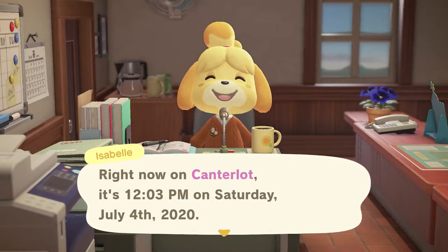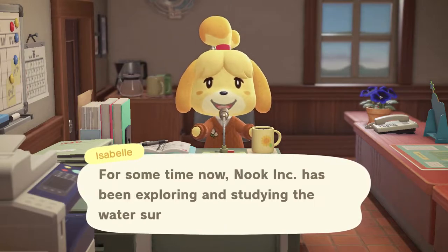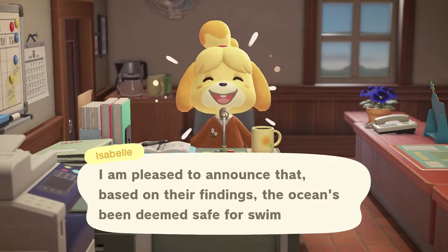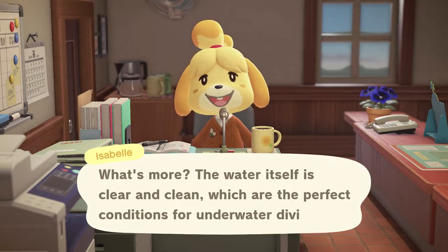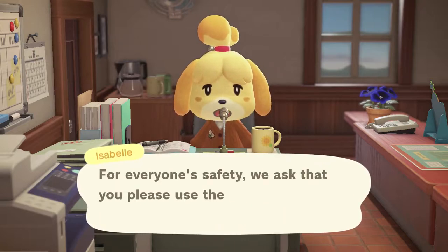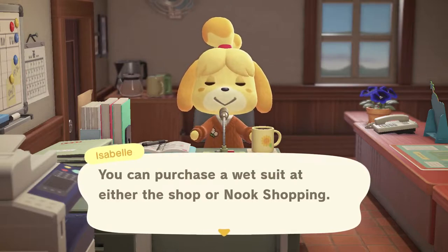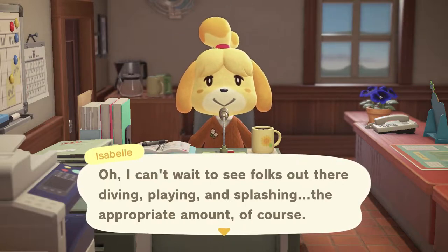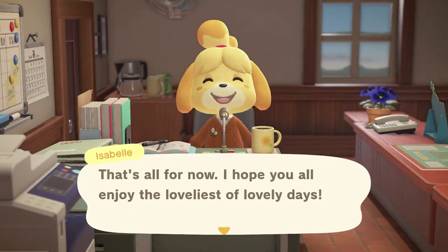Right now on Canterlot it's 12:03pm on Saturday July 4th 2020. Nook Inc has been exploring and studying the water surrounding our island. I'm pleased to announce the ocean has been deemed safe for swimming, and the water is clear and clean — perfect for underwater diving. For everyone's safety, please use proper swimwear if you plan to enter the water. You can purchase a wetsuit at either the shop or Nook Shopping.